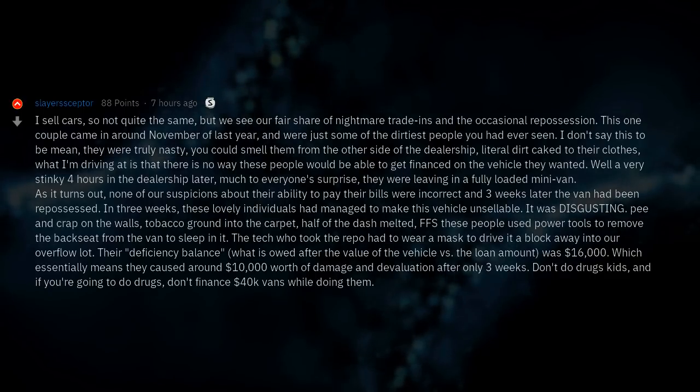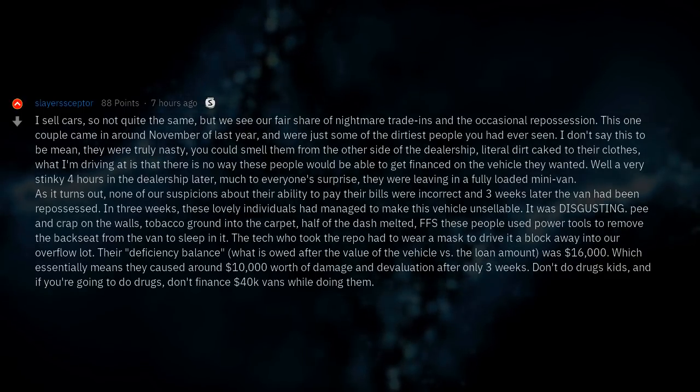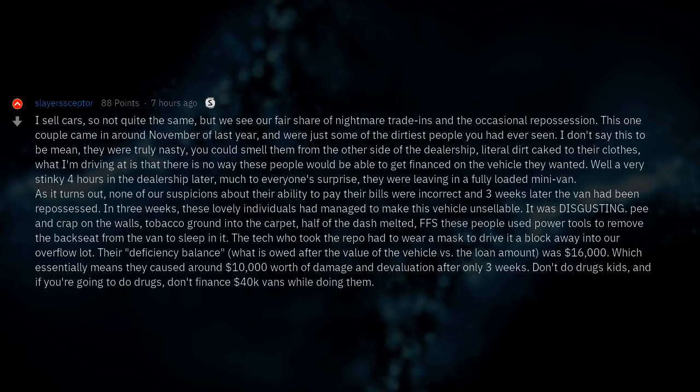Don't do drugs, kids. And if you're going to do drugs, don't finance $40,000 vans while doing them.